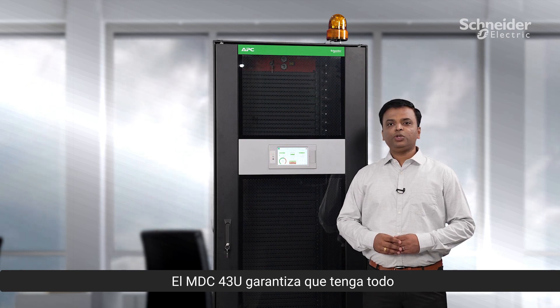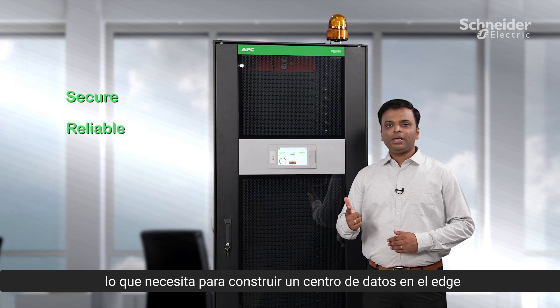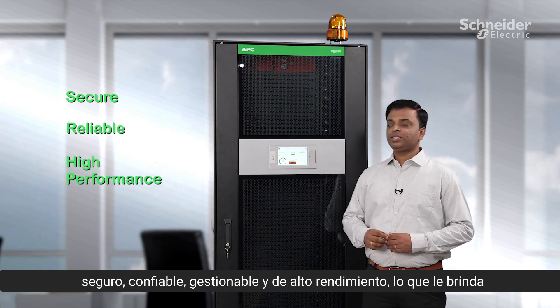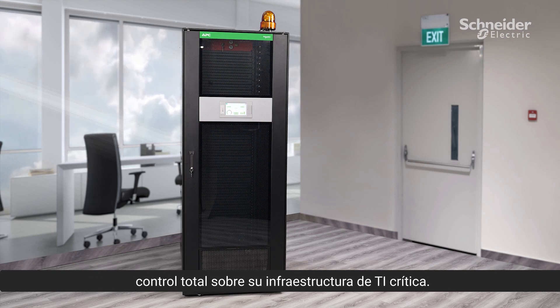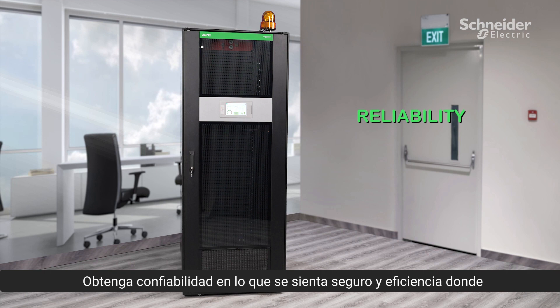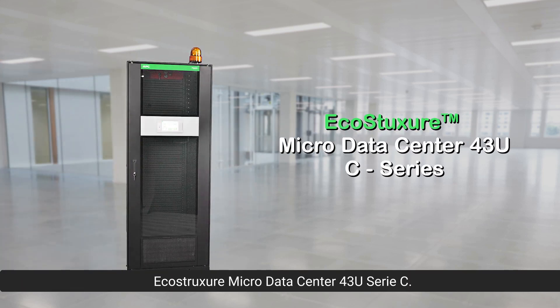The MDC 43U ensures you have everything you need to build a secure, reliable, and manageable high-performance edge data center, giving you full control over your critical IT infrastructure. Get the reliability you can count on and efficiency wherever you need it, at the edge of your network. EcoStruxure Micro Data Center 43U C-Series.